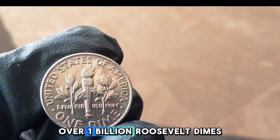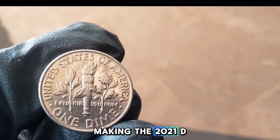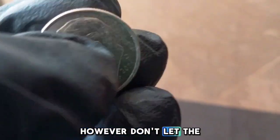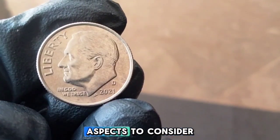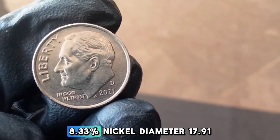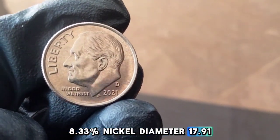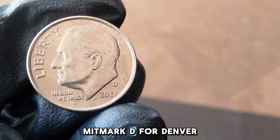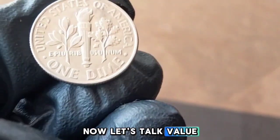Fast forward to 2021: the Denver Mint produced over 1 billion Roosevelt dimes, making the 2021-D dime one of the most common dimes in circulation today. However, don't let the high mintage fool you. There are some interesting aspects to consider. Composition: 91.67% copper, 8.33% nickel. Diameter: 17.91mm. Weight: 2.27 grams. Mint mark: D for Denver.